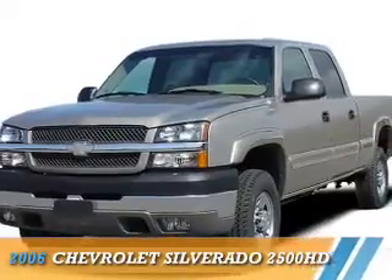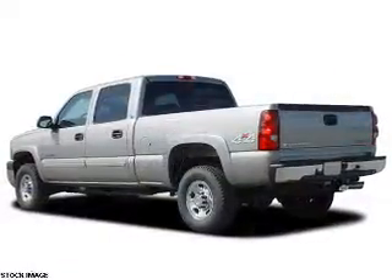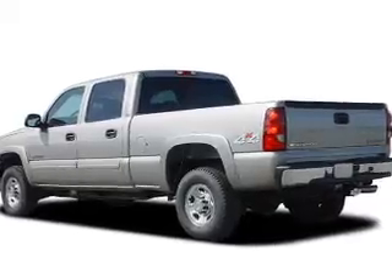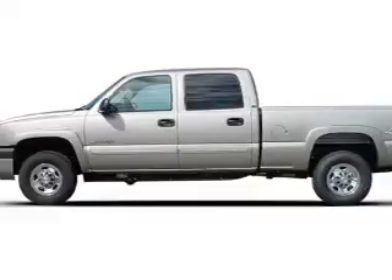Presenting the 2006 Chevrolet Silverado 2500 HD. It's powered by 4-wheel drive, an 8-cylinder engine, and a 6-speed automatic transmission.